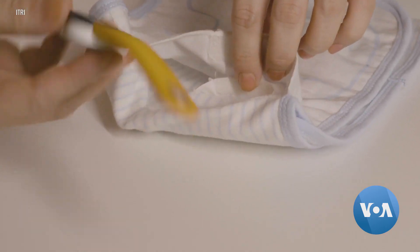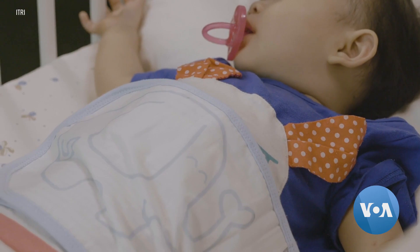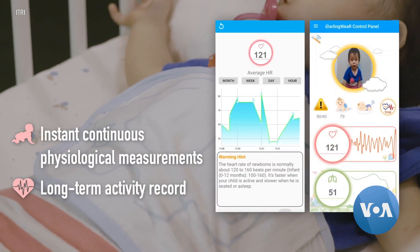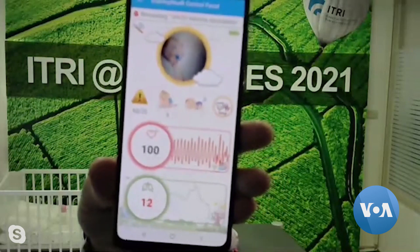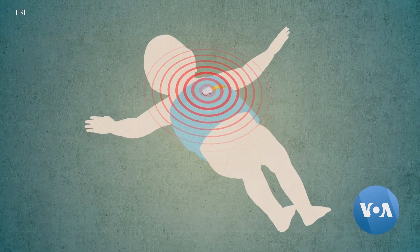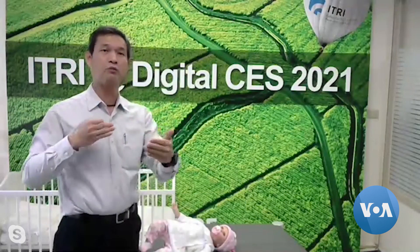Placed in the swaddling clothes, the device monitors the baby's heartbeat, breathing, and activity level. An alarm goes off on the parent's smartphone when the device detects irregularities. It transmits a very low-power microwave signal to the human body.